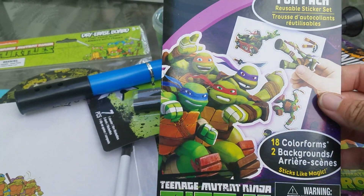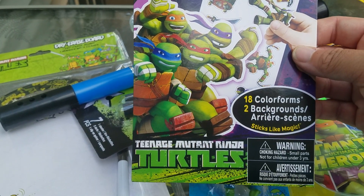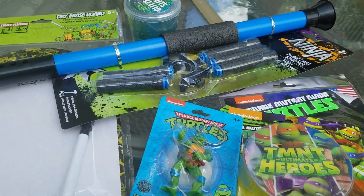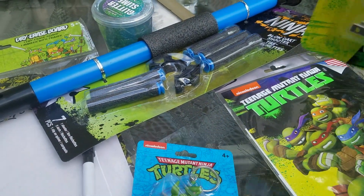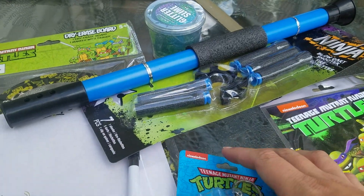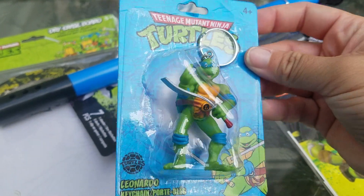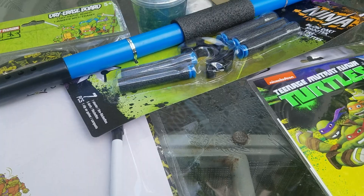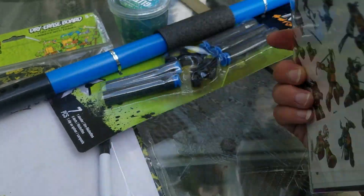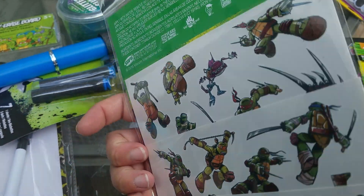The first thing I got was the Ninja Turtle Color Forms, and I absolutely loved Color Forms as a kid — I played with them for a really long time. Then I got him a new nightlight for his room, and a keychain. This one is Leonardo; they had all four of them but I just picked the one. Then some Ninja Turtle tattoos, because every kid needs a bunch of tattoos.